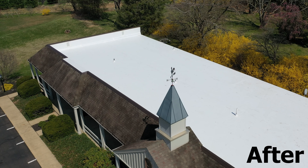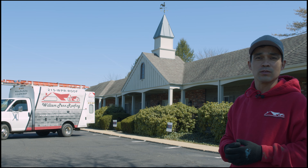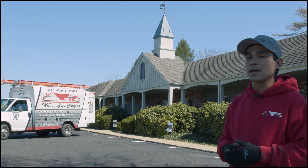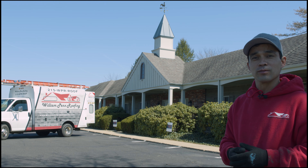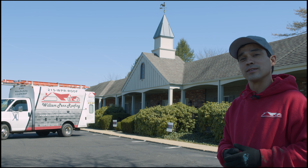For all your roofing needs, reach out to William Penn Roofing at 215-WPR-Roof or visit the website at williampennroofing.com. You can even visit us at the corner of Edison Furlong Road and Route 611 in Doylestown. Thank you.